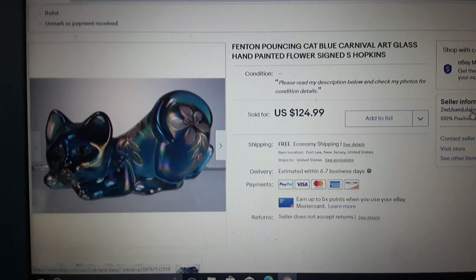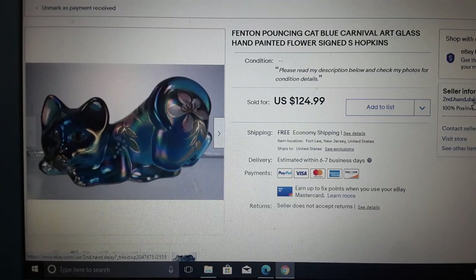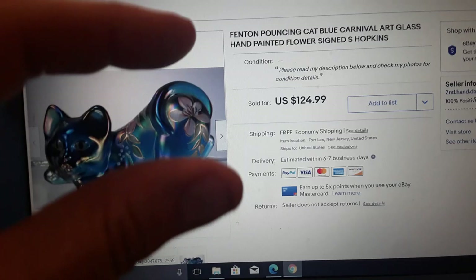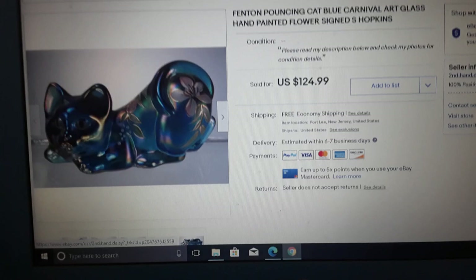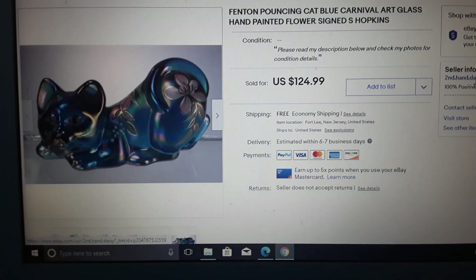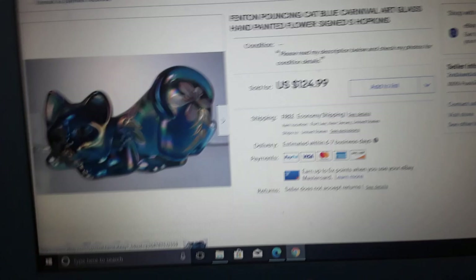I'm happy about that. I don't believe it's normal for most Fenton cats to sell for this. Hand-painted and signed is very good. When it comes to buying Fenton glass, I think the more contemporary figural and figurine stuff does better than a lot of the old fancy utilitarian or frilly glass — the antique stuff, silvercrest, things like that. These are lighter and easier to ship. I've sold little teeny Fenton figurines, about this big, animals, for $20–$25 a piece. Again, $124.99 is not usual, but I'm happy to have that sale.